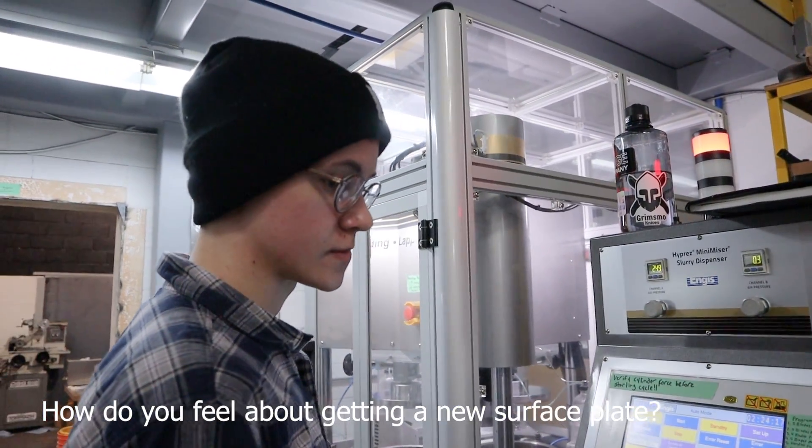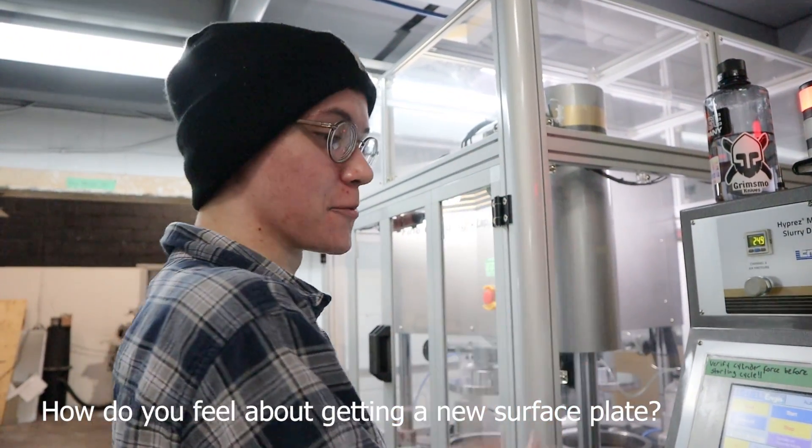Hey, what's up? How do you feel about getting a new Surface Pen? I feel great, because I need one. Yay!